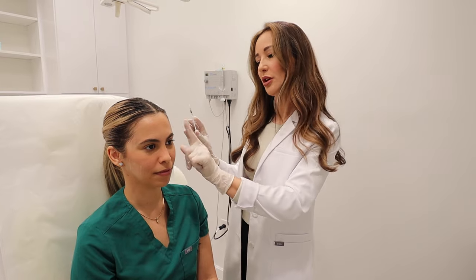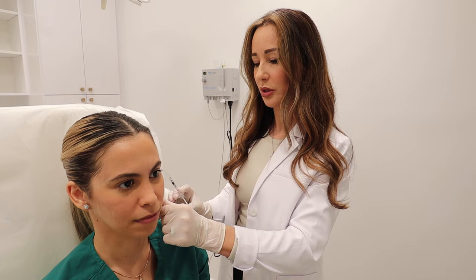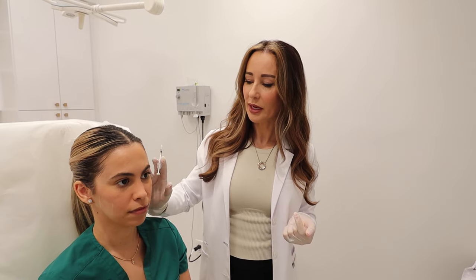The only restriction is to not bend down or work out today. Otherwise, she can go back to her normal activities. This is a fantastic treatment, whether you get it done to slim your lower face, to help the pain in the TMJ, or your headaches. It's worth doing — it's absolutely fantastic.